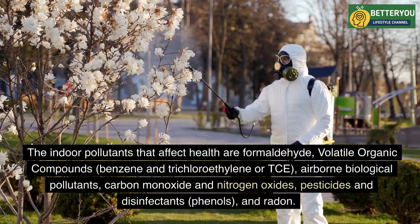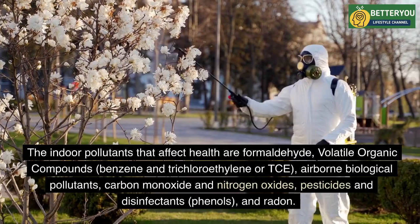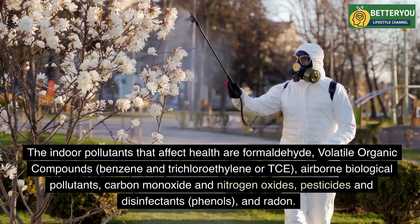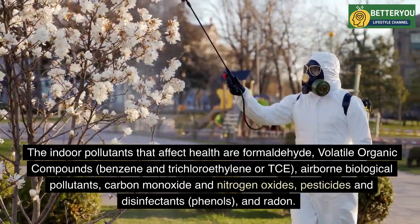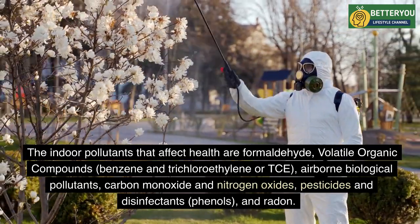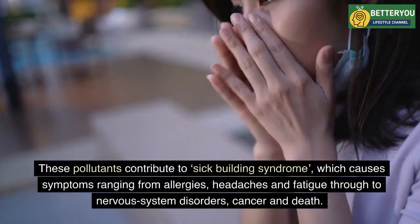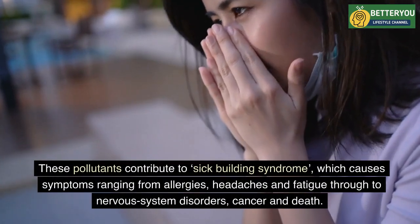The indoor pollutants that affect health are formaldehyde, volatile organic compounds, benzene, and trichloroethylene (TCE), airborne biological pollutants, carbon monoxide and nitrogen oxides, pesticides and disinfectants, phenols, and radon. These pollutants contribute to sick building syndrome, which causes symptoms ranging from allergies, headaches, and fatigue through to nervous system disorders, cancer, and death.